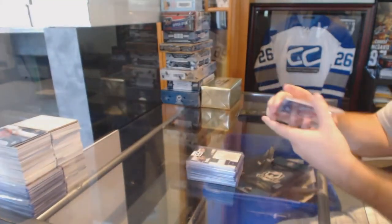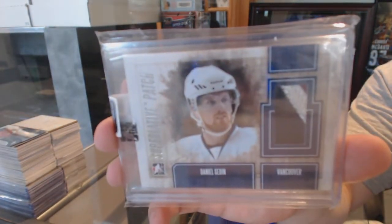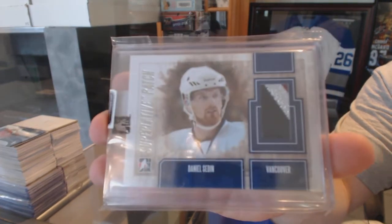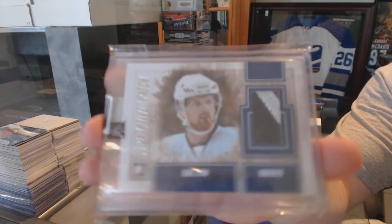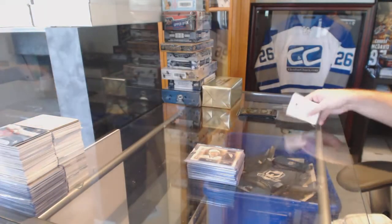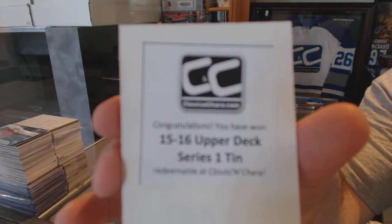And we've got for the Vancouver Canucks, numbered to 19, a Superlative patch, three-color — Daniel Sedin. And the box in this one is 15-16 Upper Deck Series 1.